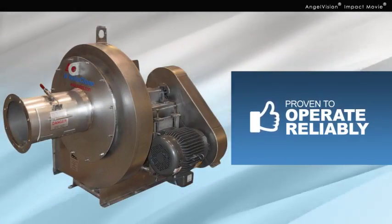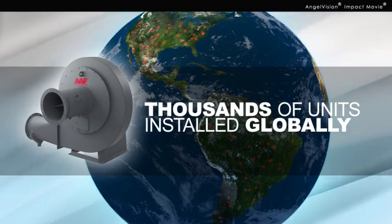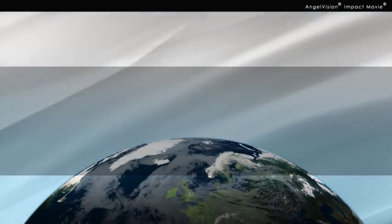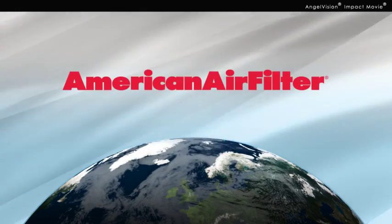Rotoclones are proven to operate reliably in the most rigorous of conditions. American Air Filter has thousands of units installed globally, so you know durability and performance are never an issue. And only American Air Filter has the expertise and resources to find the right fit for you. American Air Filter — smart solutions for better air.